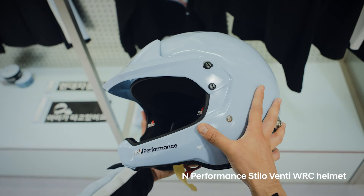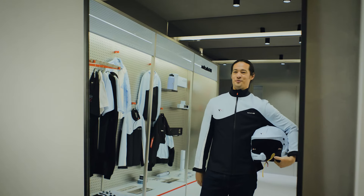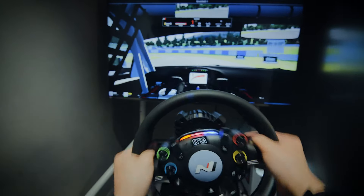This is the new helmet. How does it look? And there's even a simulator.